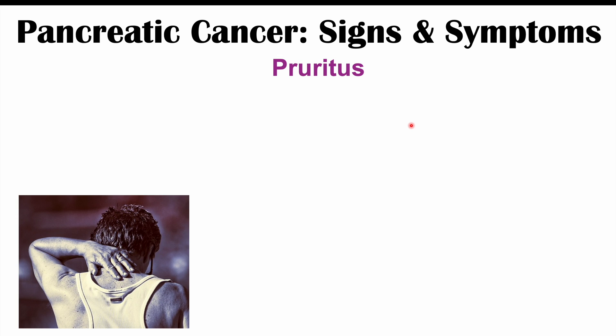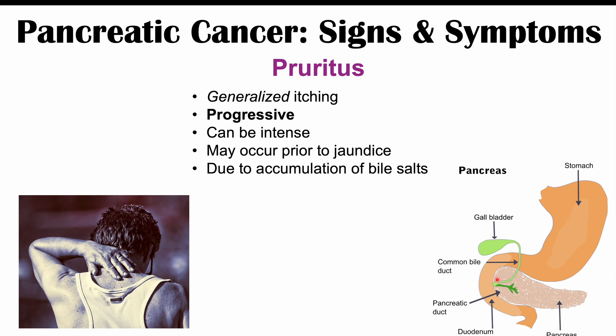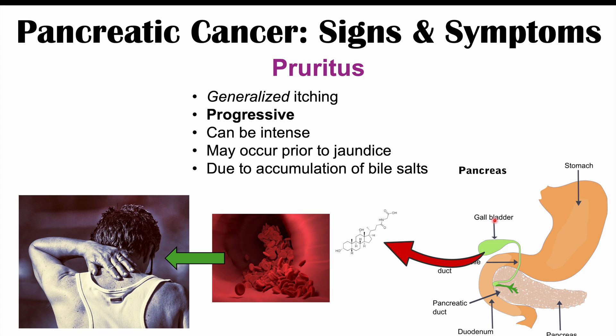Pruritus — generalized itching all over the body — can also occur due to obstruction of the biliary structures. It is progressive, starting mildly and potentially becoming intense over time. Importantly, pruritus can occur weeks before the patient notices yellowing of the skin or eyes, making it more noticeable to the patient than the jaundice itself. The pruritus is due to an accumulation of bile salts in the blood. When the common bile duct is blocked, bile salts back up into the bloodstream, causing intense and generalized itching.